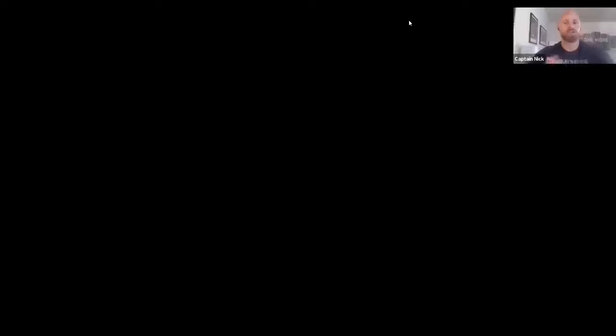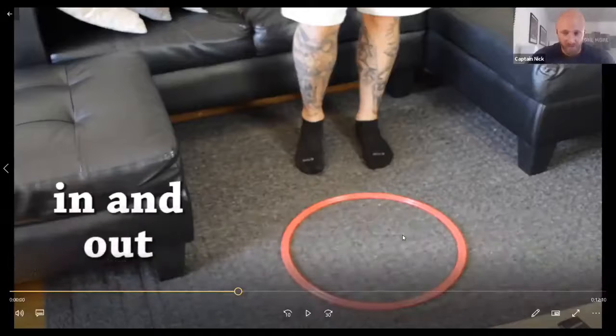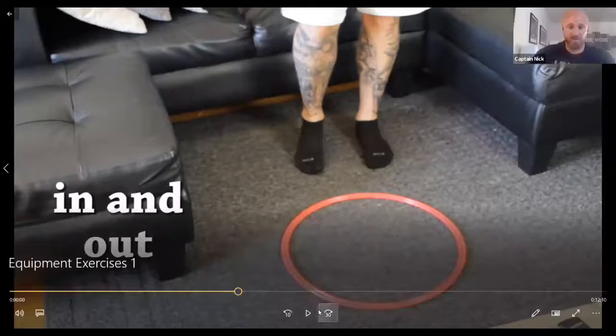So ladies and gentlemen, we're going to start by using our ring. So let me find our first one. As always, I will be showing a demonstration doing these standing and sitting. So here's our first one. For those of us doing exercises standing, go ahead and stand up for me. We need to put the ring in front of your feet.